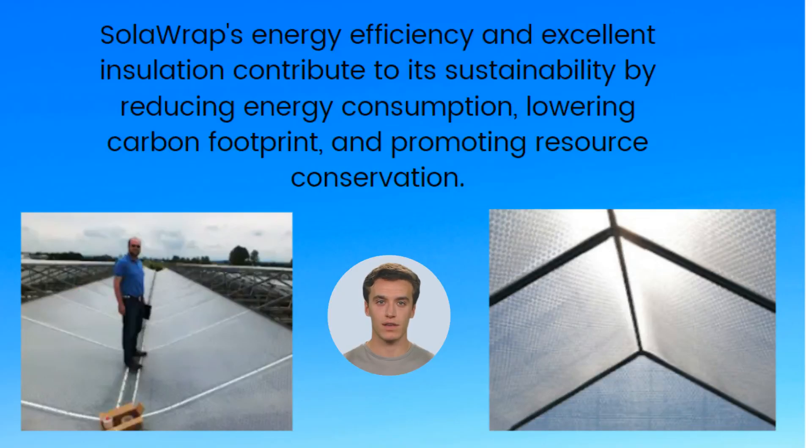Next up is energy efficiency. Thanks to solar-wrapped's unique design, it provides an insulating effect that retains up to 95% of heat radiation with an impressive R-value of 1.7. Its unique construction prevents any leaks or thermal bridges, saving you money.